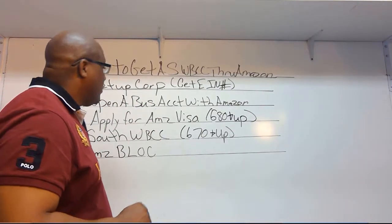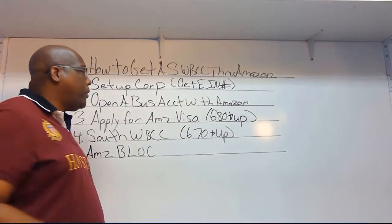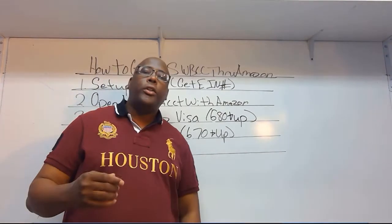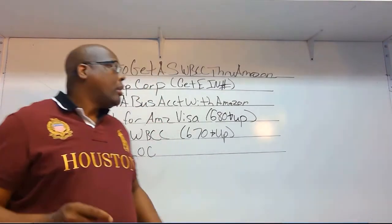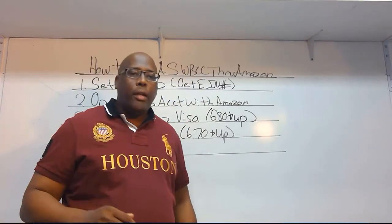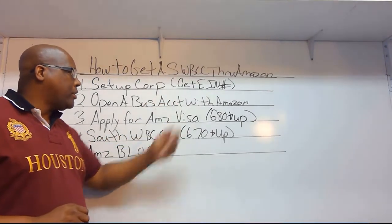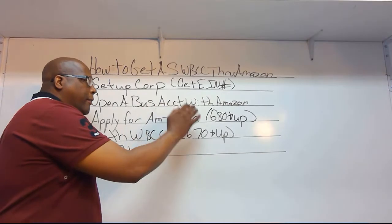Once you get your corporation set up and you have your EIN number, then you want to open up a business account with Amazon. You may ask why you need an Amazon business account in order to fly for free. Once you have your Amazon business account, you want to apply for the Amazon Visa.